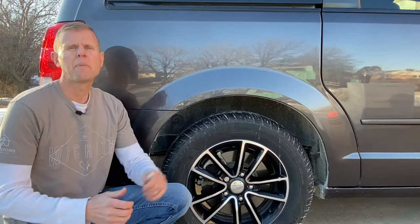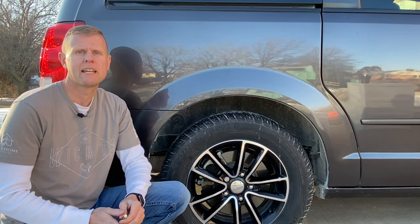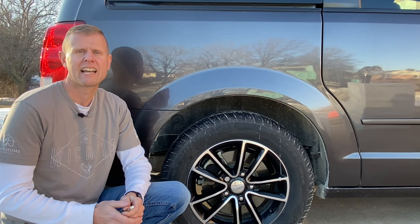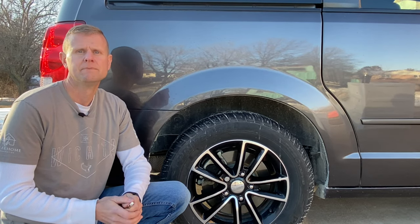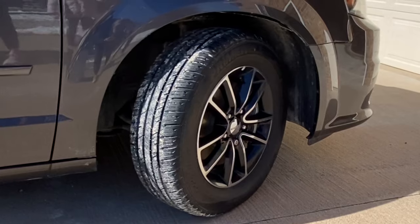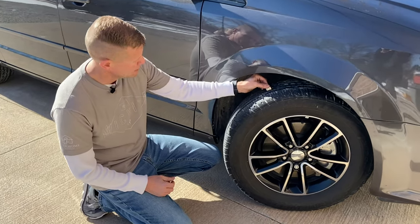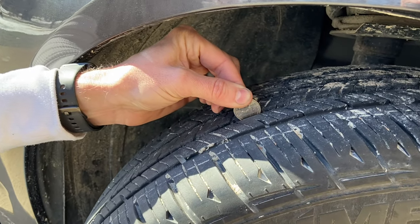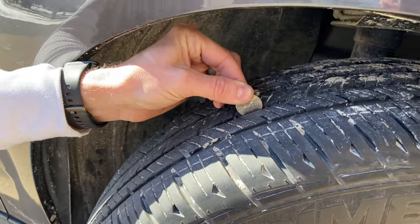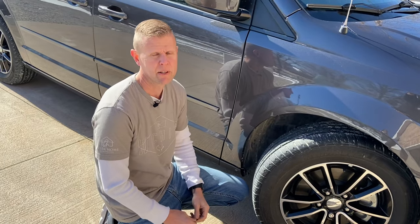Now that we've got tire inflation covered, let's move over to tire tread depth. Probably the easiest way to check tread depth is with a tire tread depth gauge. If you're not a tire nerd, you probably don't own one — and that's okay, there are other easy ways to check your tires. Another easy way is to pull out a quarter, flip it upside down, and stick it into a major tread groove. If you can't see the top of Washington's head, your tire has at least 4/32nds of tread depth left and you can continue on down the road. If you can see the top of Washington's head through the tread grooves, it's time to be looking for a new set of tires.